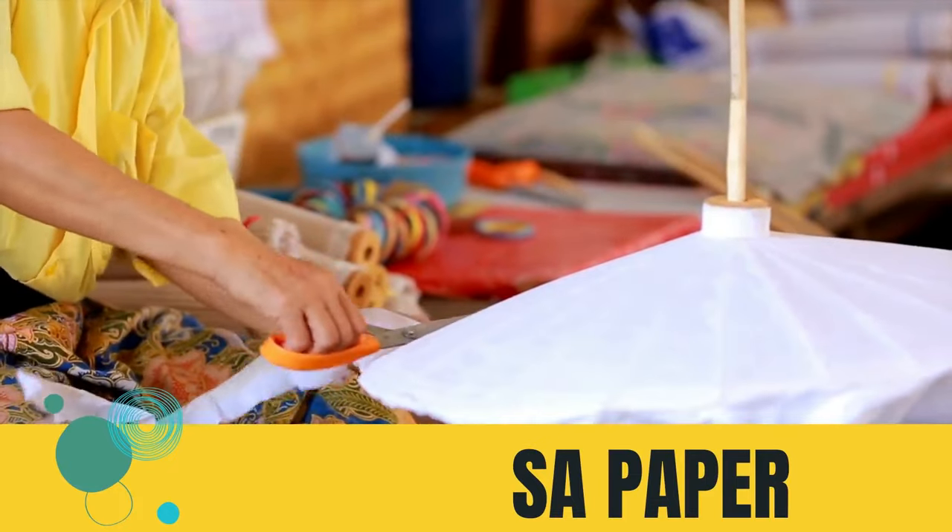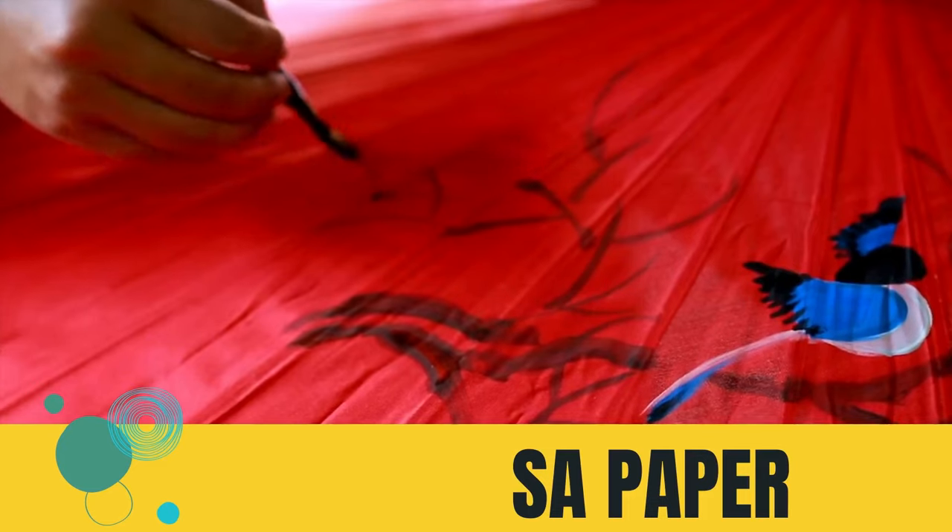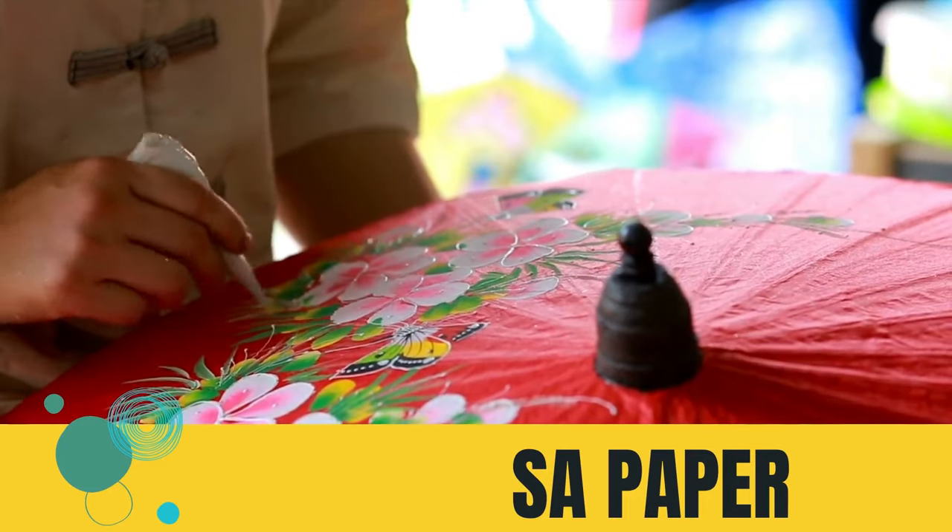In Northern Laos, they also use this paper to create lampshades, writing paper, greeting cards, and the like.